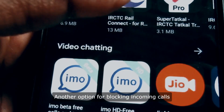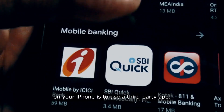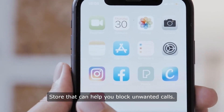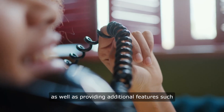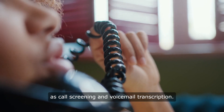Another option for blocking incoming calls on your iPhone is to use a third-party app. There are several apps available on the App Store that can help you block unwanted calls. These apps typically allow you to create a list of numbers to block, as well as providing additional features such as call screening and voicemail transcription.